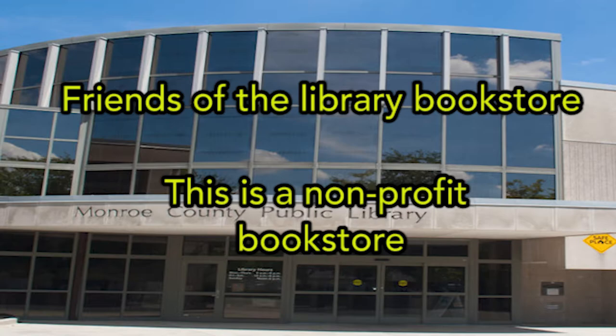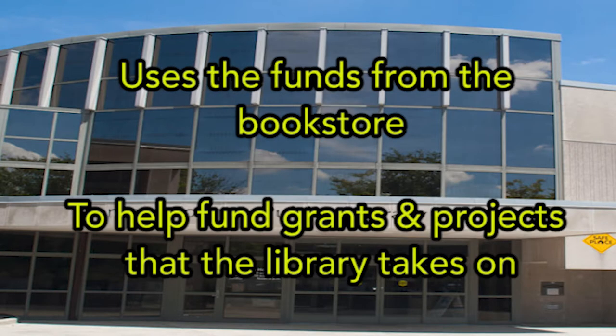Friends of the Library book store — this is a project bookstore. It uses the funds from the bookstore to help advance a project that the library takes on.